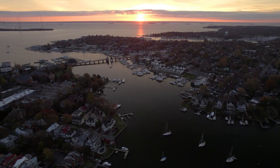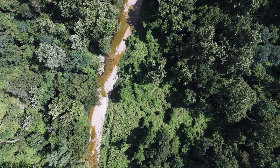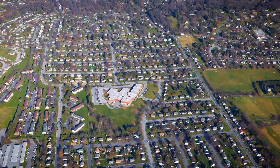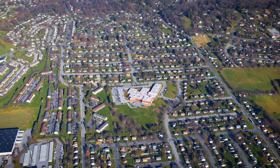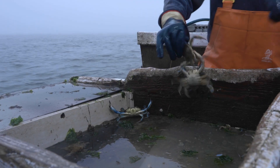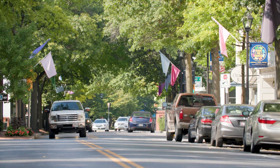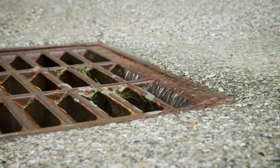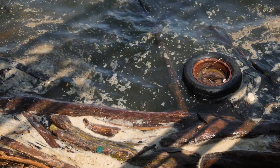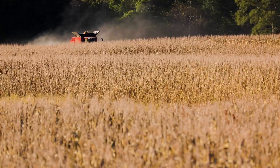The Chesapeake Bay watershed covers over 64,000 square miles and was once largely covered with forest. Today, millions of people call the watershed home. How the land changes impacts ecosystems, impacts the Chesapeake Bay. Where we have more development, we have more runoff that can lead to more pollution into the waterways if it's not controlled. So it's important to keep track of changes in pollutant sources, land use being one of them.